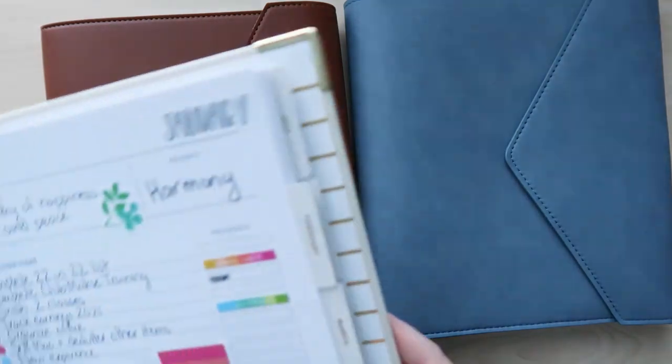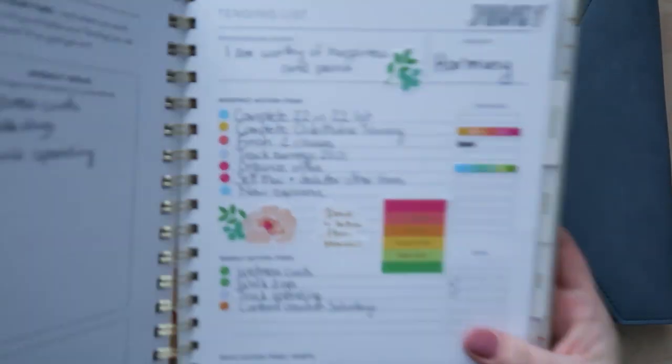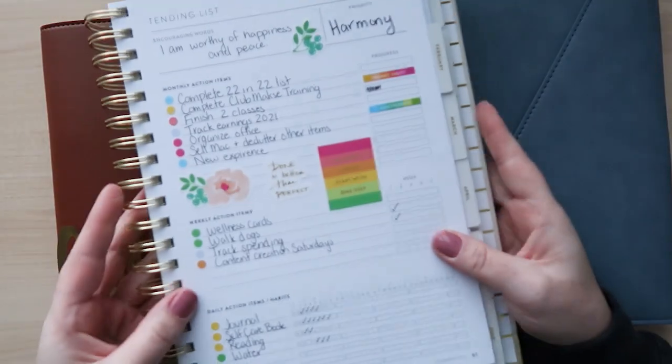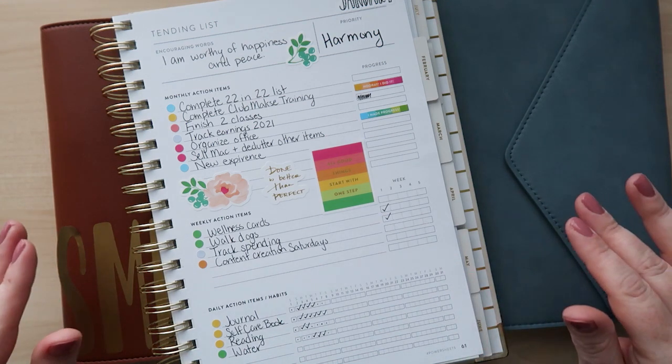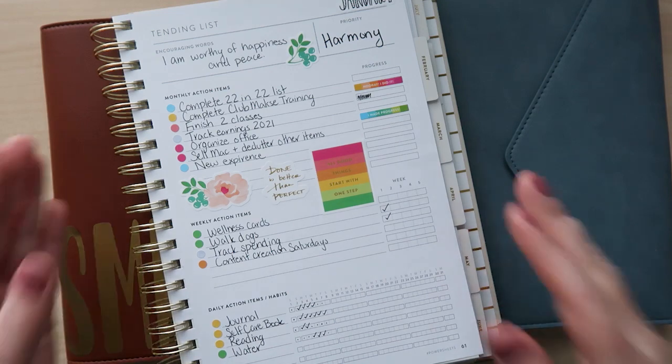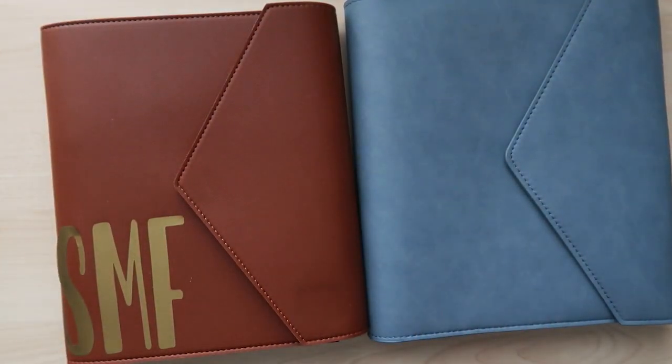One thing that hasn't changed is my Power Sheets. I'm still using the Power Sheets goal planner. I have it open to my tending list, sitting right on the corner of my desk on the Erin Condren planner stand. I see it every day, and I see my goals and the things I need to do. I'm checking in with it way more often than I was before.